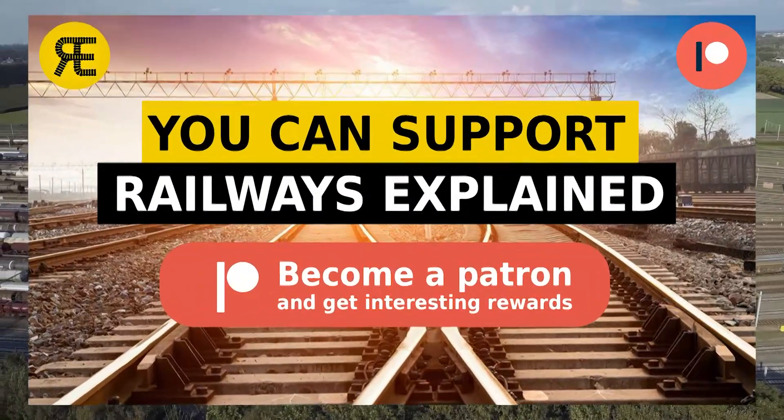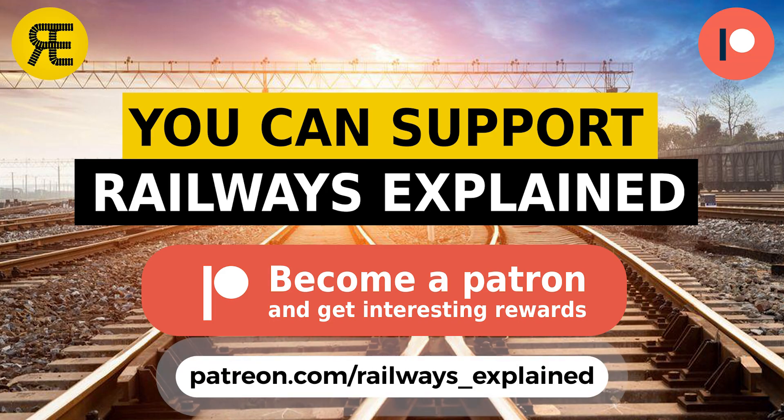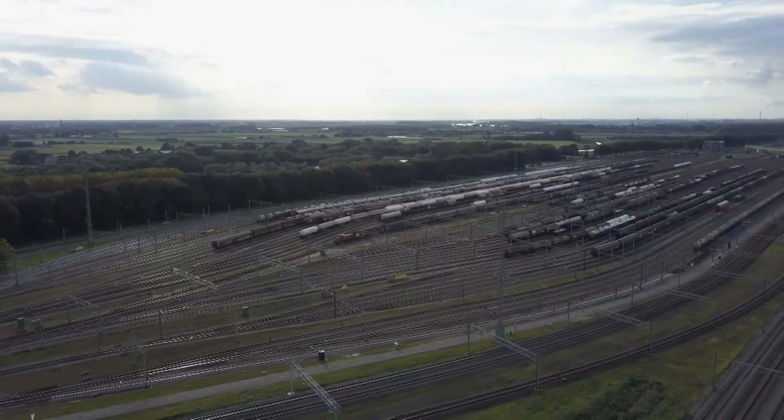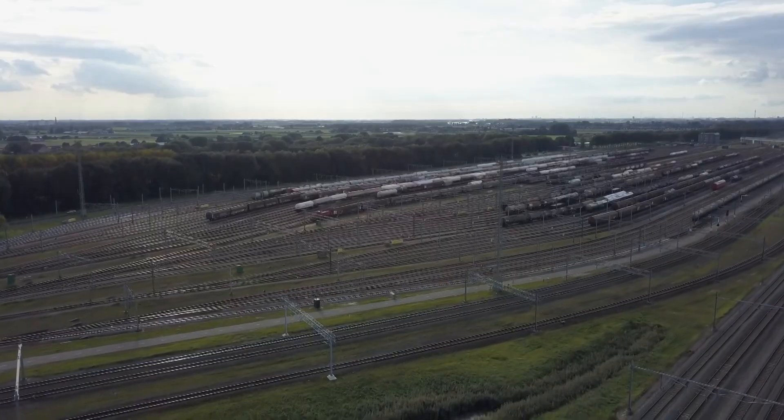Of course, if you support Railways Explained and want to help us improve our production, you can do it on Patreon. Check out our Patreon offers on the link in the description and consider becoming our patron. Now, let's start with the role of marshalling yards in railway operation and transportation service.